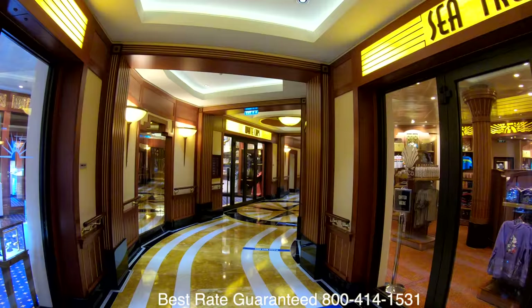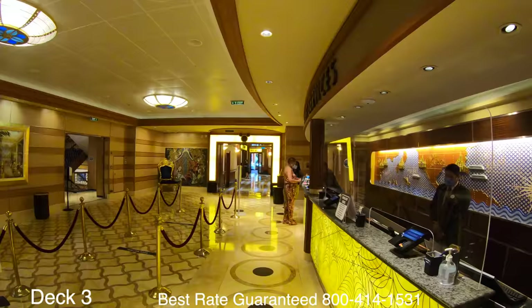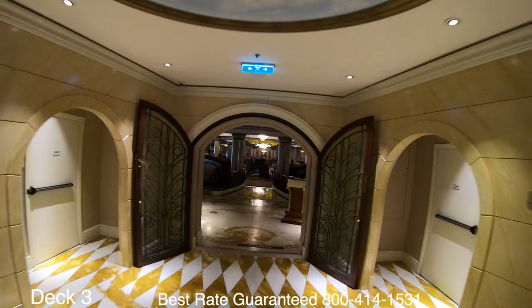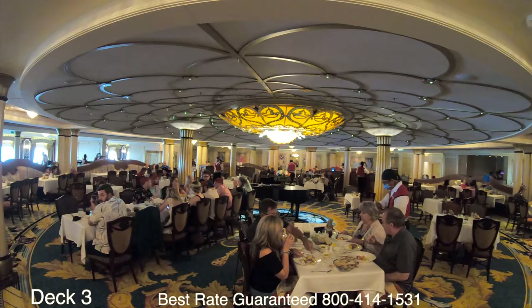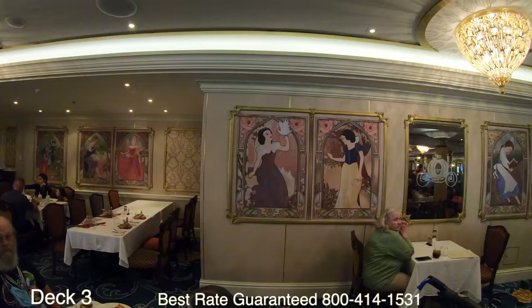Let's head back through the shops toward the atrium and take a look at guest services, which sits right where you walk in — look to the right as you board and you'll see it. If we walk across the atrium we'll go right into the Royal Palace. The Royal Palace is inspired by classic Disney princess films; the cuisine is French-inspired and it's open for breakfast, lunch, and dinner.